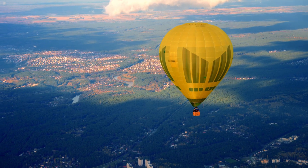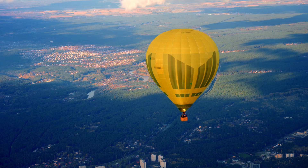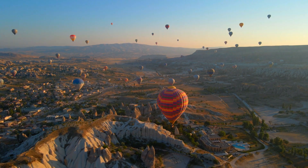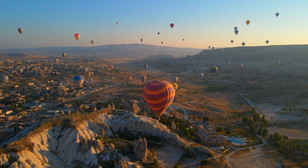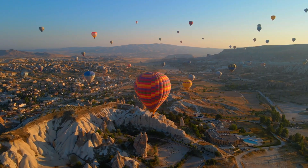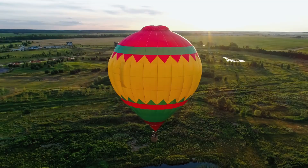Most balloons use dual burners — not just for extra power, but as a safety measure. Redundancy is vital when flying hundreds of feet above the ground. And while the flames are loud and dramatic, passengers often describe the moment between blasts as pure magic — drifting in complete silence, with only the wind as your guide.